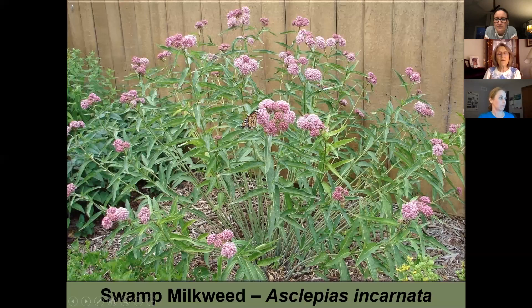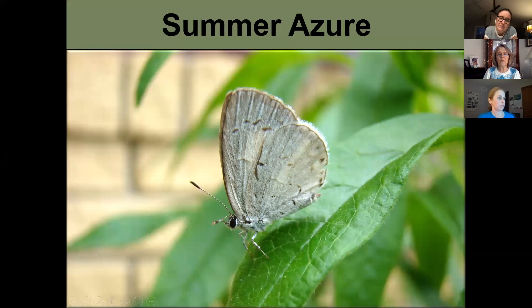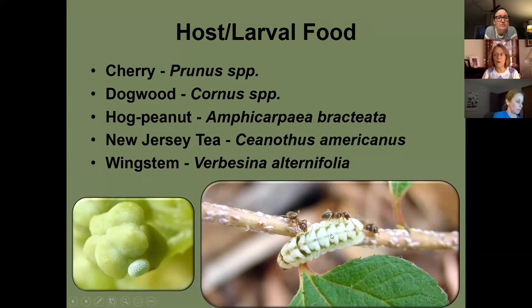The summer azure lays its eggs on plants like New Jersey tea. Its caterpillars produce honeydew, and ants are attracted to that honeydew — in return, the ants protect the caterpillar from predators. When I tried to photograph one, the ants herded it all the way down to the soil to protect it from me.